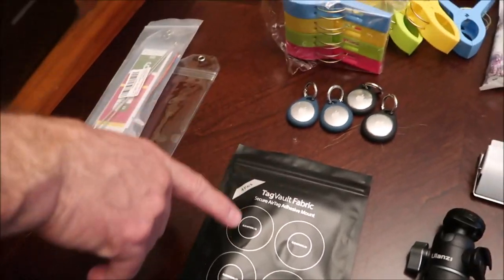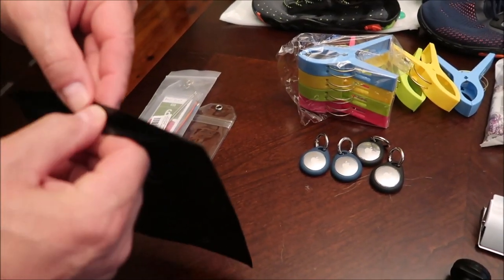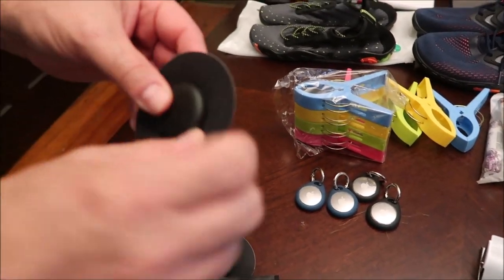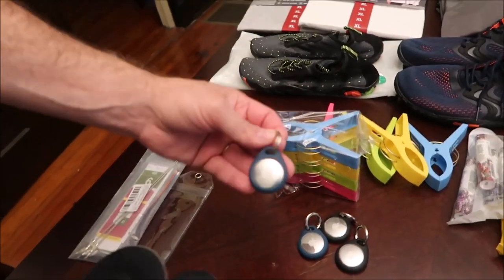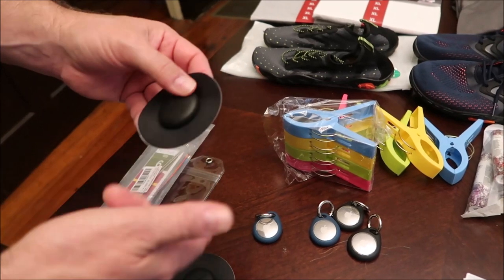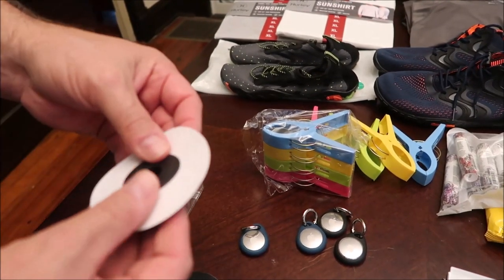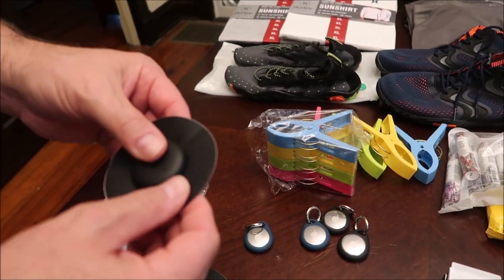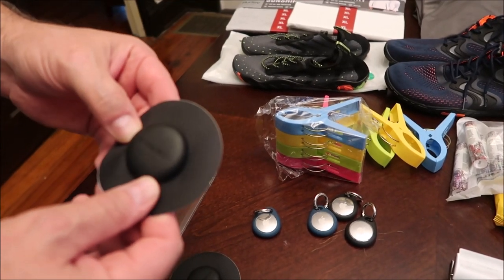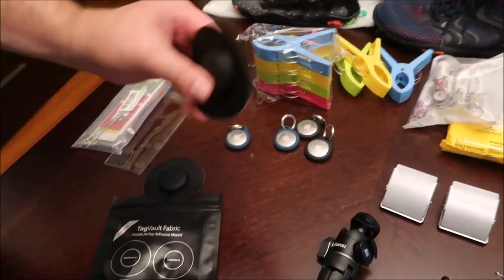These fabric tags also came with the order — they're cheap. You can stick an AirTag inside them and put the whole thing inside your luggage so it's not something loose that could easily be taken out. It's more hidden. The downside is that since the AirTag is stuck to the back, to change the battery you basically have to tear the fabric tag apart and can't reuse it. So this is best if you want to leave an AirTag in your luggage permanently.